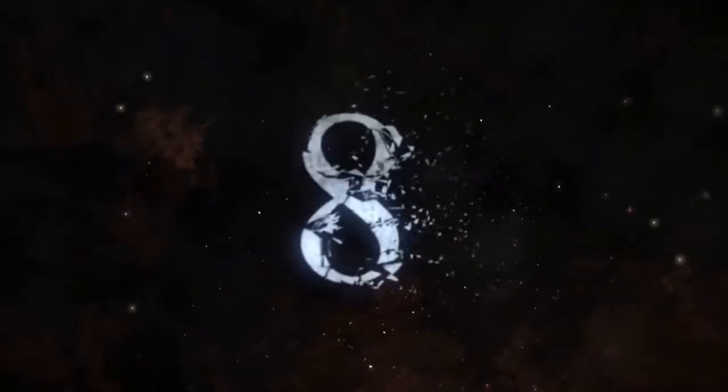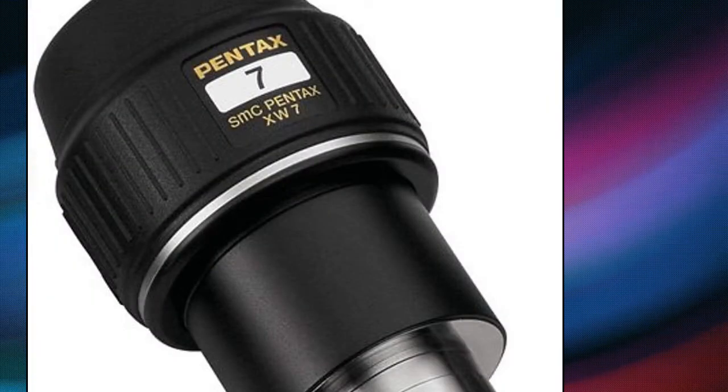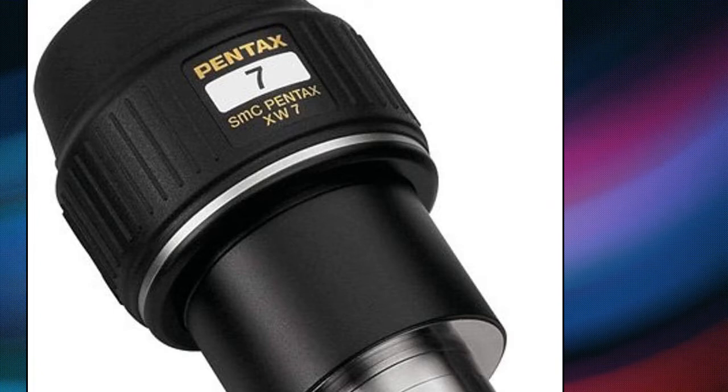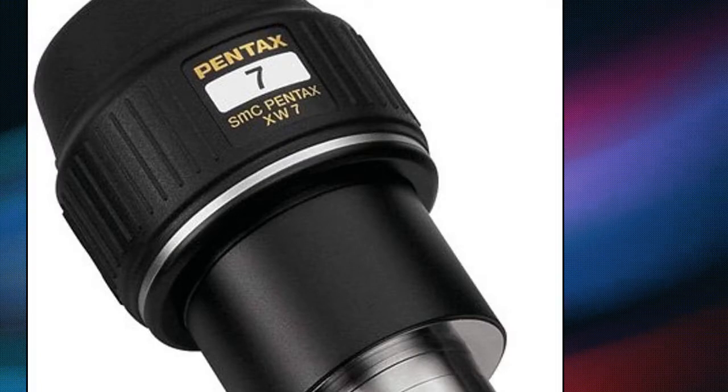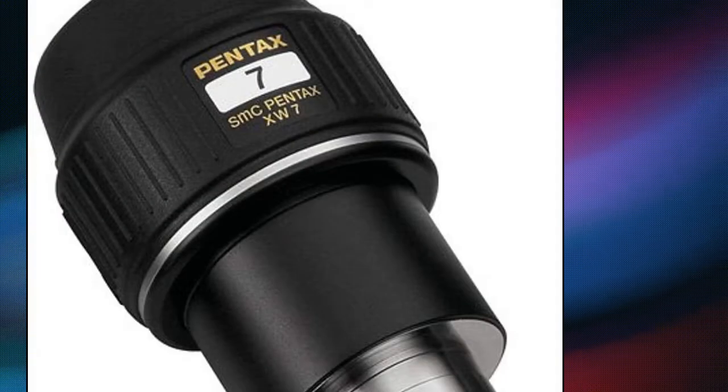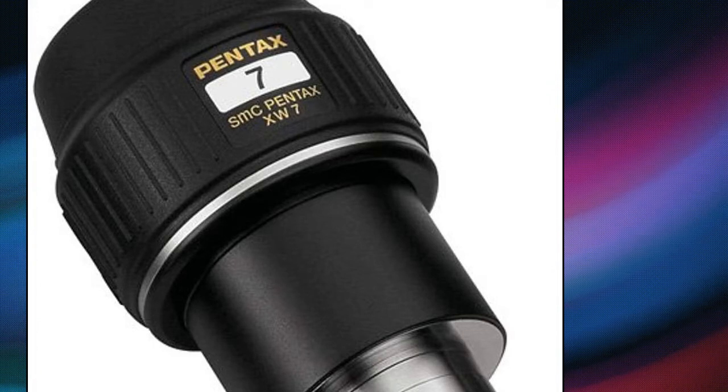Pentax 1.25 inch eyepiece: improved 70-degree field of view for easier viewing, providing a wider field than typical eyepieces when used on Pentax spotting scopes or most any telescope. Designed specifically to provide exceptional views, fully multi-coated lenses increase light transmission and color quality. High refraction, low dispersion lanthanum glass elements deliver bright, high-resolution images with minimal aberrations and distortion.